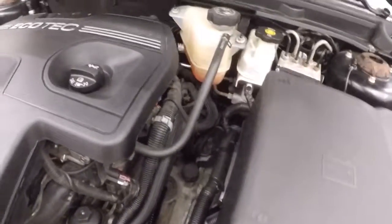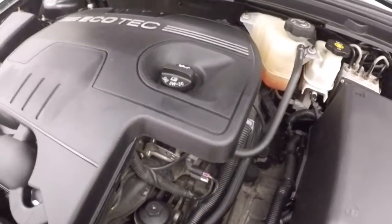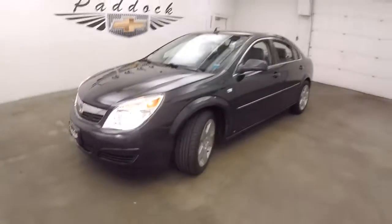It has a 2.4 liter engine — nice and smooth, quiet, plenty of power, and good on gas. It's a 2008 Saturn Aura.